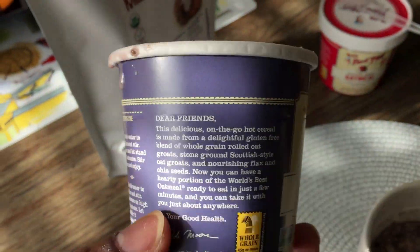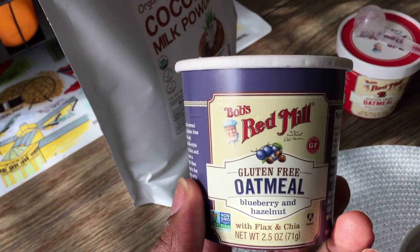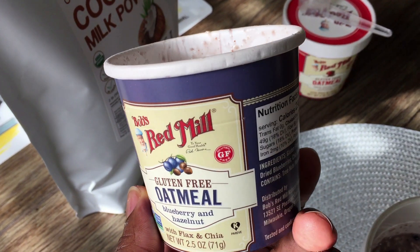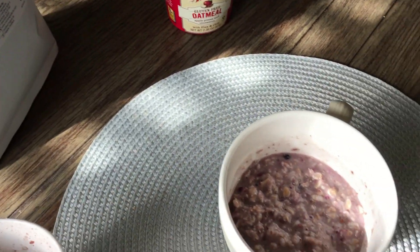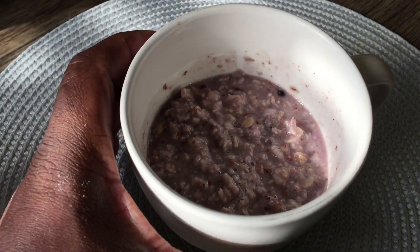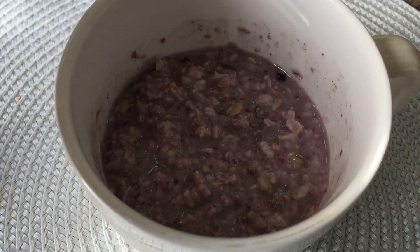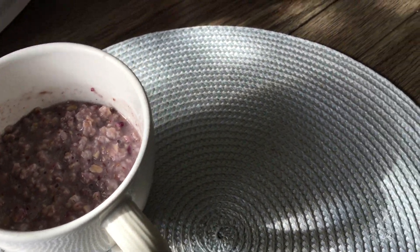If you are working and you want to take this to work, you could just have it in the container and eat it right there. But because I'm gonna use this as one of my breakfasts here at home.